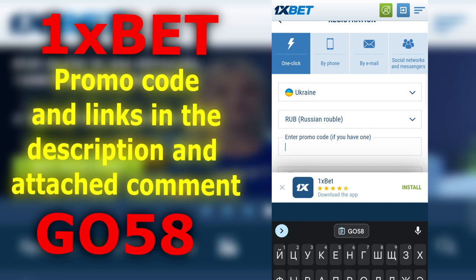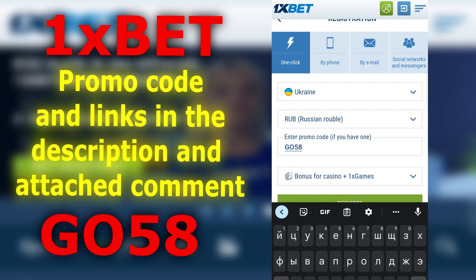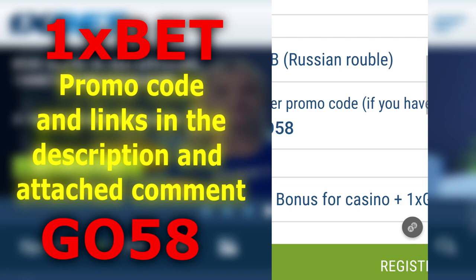Now the most important part — this is a promo code that will give you all these bonuses. Promo code GO58 to receive all these bonuses and more. Of course, it will be in the description. Confirm all the checkboxes and register. Make your first deposit and get these bonuses using the promo code GO58, which will also be in the pinned comment.